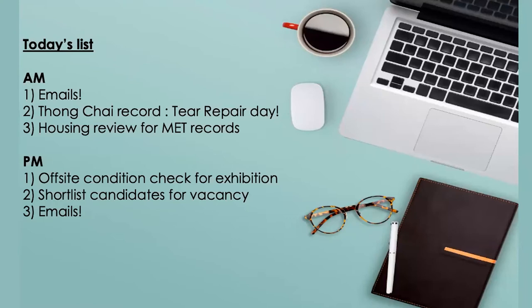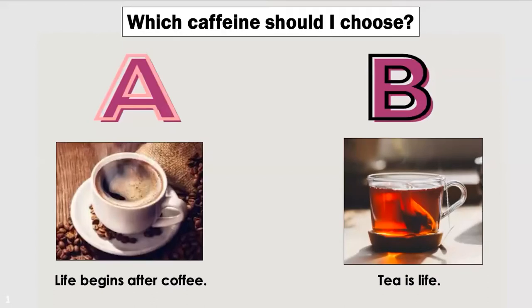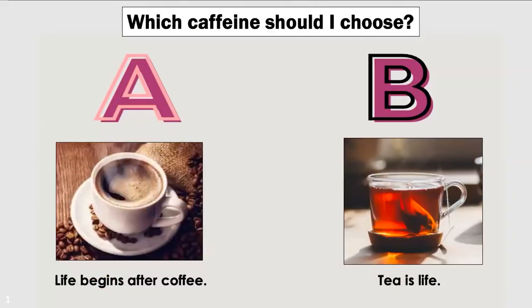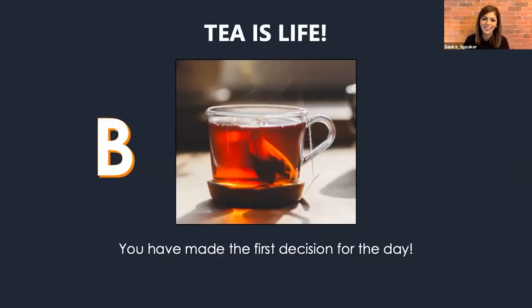This is our to-do list for today. I'm not going to go through my emails — I'll spare you that. We will start with a tear repair in the morning, then do a housing review, break for lunch and go off-site, then come back to shortlist candidates for a vacancy. But first things first — I need my caffeine to kickstart my day. So I asked you to help me choose: should it be coffee, because life begins after coffee, or tea? The majority went with coffee at 54%, but I don't take coffee because it gives me the jitters — so it's always going to be tea for me. I'll go with the minority. We've made the first decision of the day.